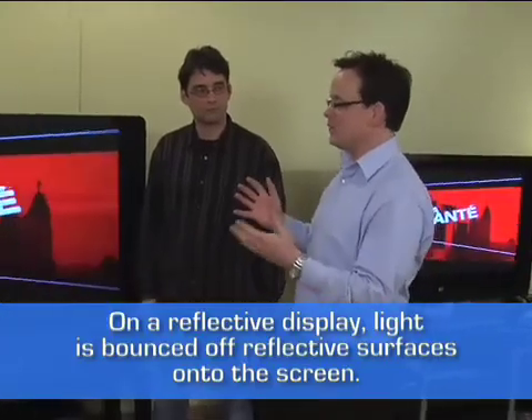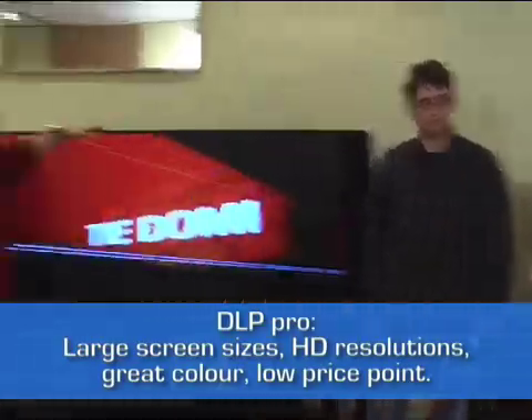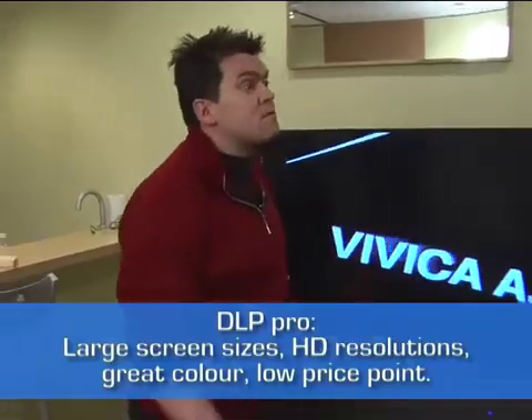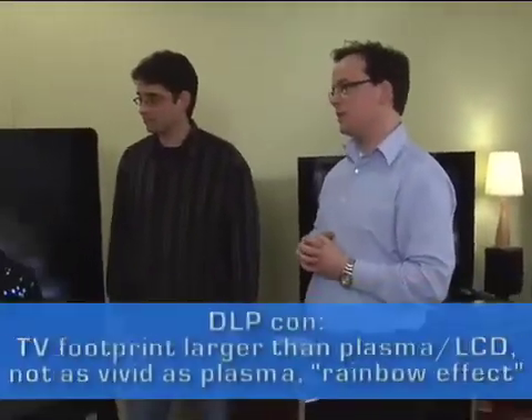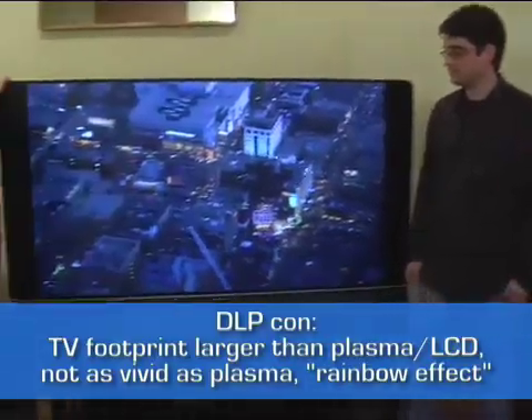Both technologies provide great resolution, great color, and great brightness in a very large screen size. You're getting screen sizes above 60 inches — this is a 65-inch rear projection DLP product. It's a massive, very immersive HDTV experience.